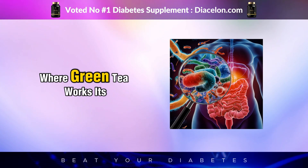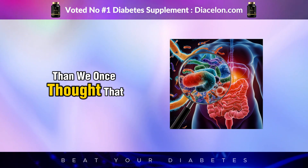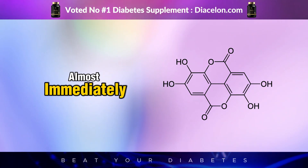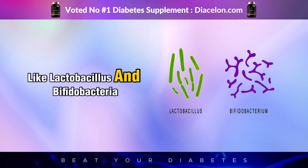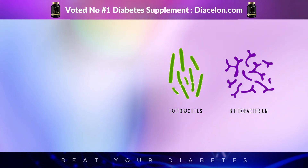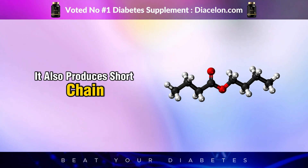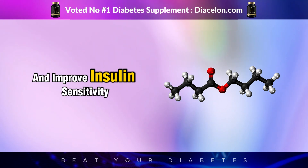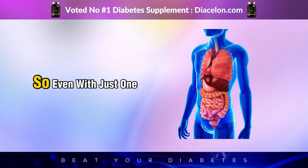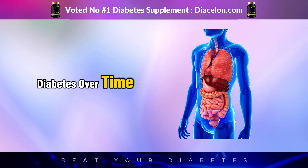Another fascinating area where green tea works its magic is in the gut microbiome, something researchers are discovering plays a much bigger role in diabetes than we once thought. That first sip delivers polyphenols to your digestive system, where they start interacting with your gut bacteria almost immediately. These compounds feed beneficial microbes like Lactobacillus and Bifidobacteria, which support healthy digestion, reduce inflammation, and enhance glucose metabolism. A well-balanced microbiome helps regulate nutrient absorption, slows sugar uptake into the bloodstream, and produces short-chain fatty acids like butyrate, which strengthen the gut lining and improve insulin sensitivity. Green tea's polyphenols may also suppress harmful bacteria, creating a more favorable gut environment.